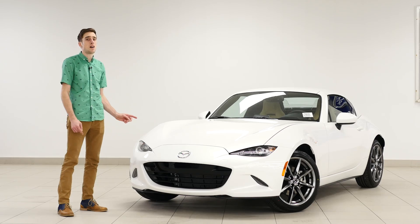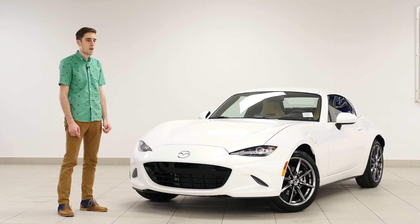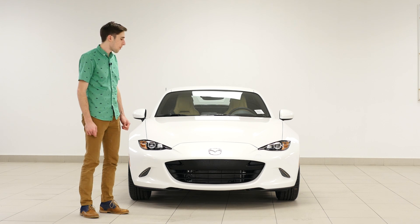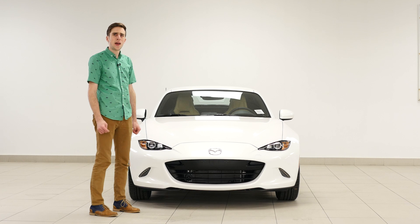Did you know that the Mazda Miata is the world's best-selling roadster? They've sold over a million cars. Let's take a look at the front of the vehicle. Look how tiny it is — it's so small. But one thing you might notice right off the bat is that they actually lowered the hood. The hood is now lower, which means the hood is basically touching the ground.